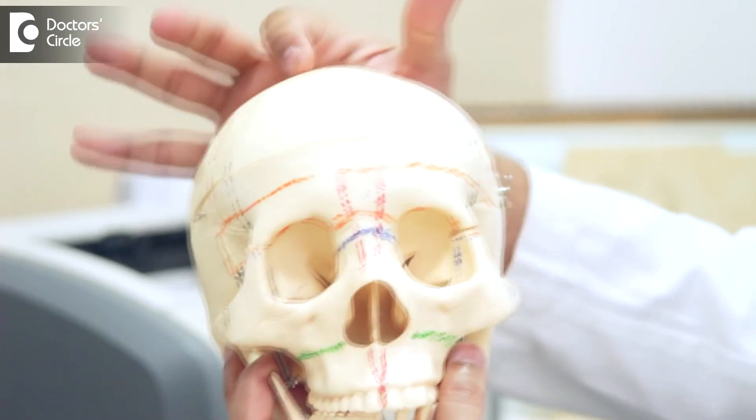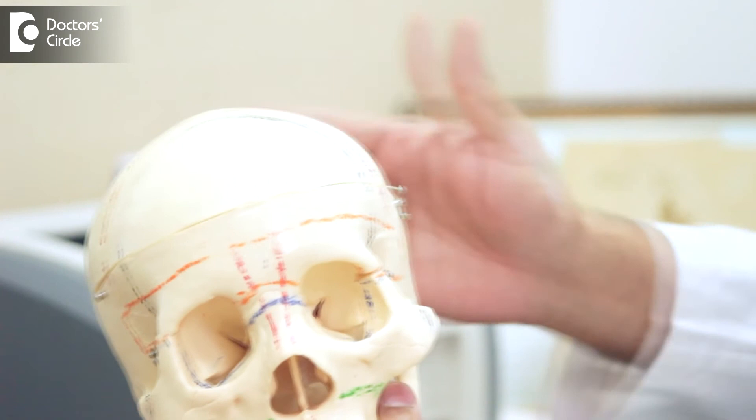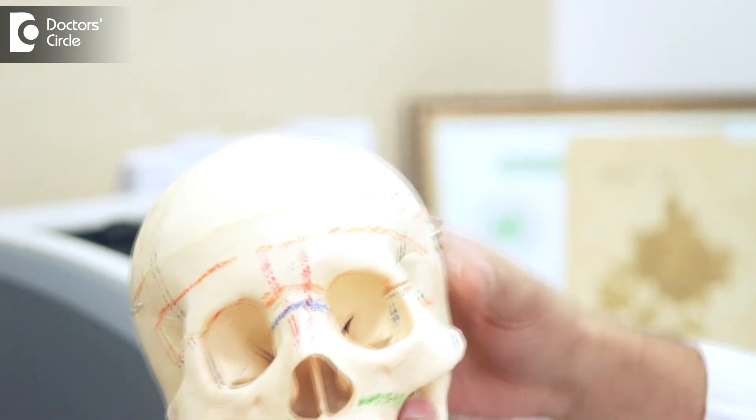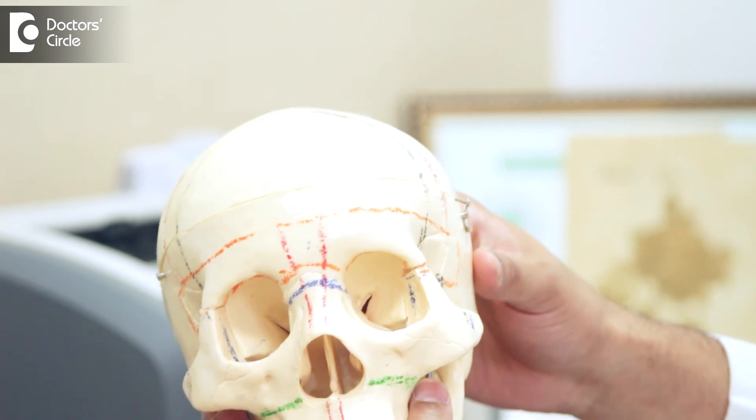We also cut the rest of the skull to make sure the whole skull and head is corrected to the correct shape. This whole process is a long surgery but it is very safely done in our hands.